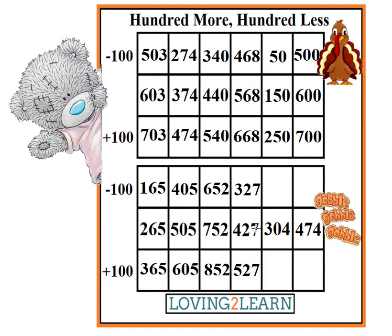What's the next number? 304. What's 100 less than 304? 204. What's the next number?